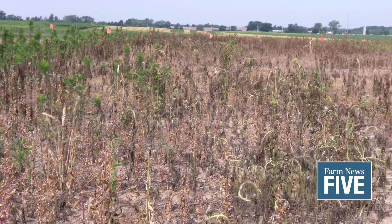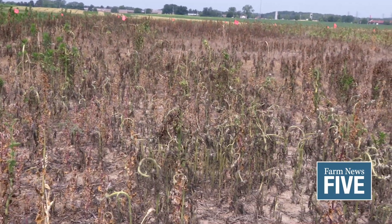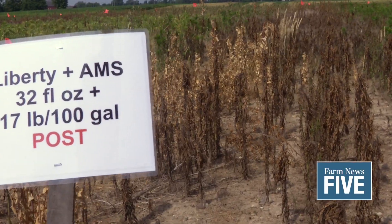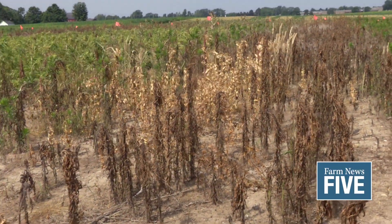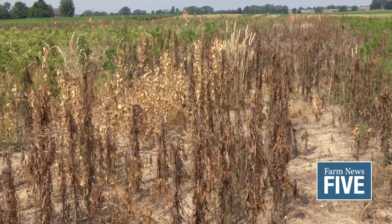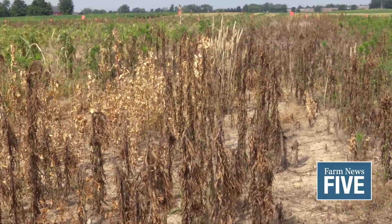We've looked at just disking the field, mowing the field, as well as about 10 different herbicide treatments. We have some very good results — Liberty worked very well to burn down some of those taller marestail, and also sharpened combinations with glyphosate.